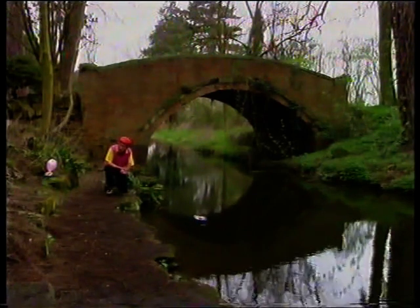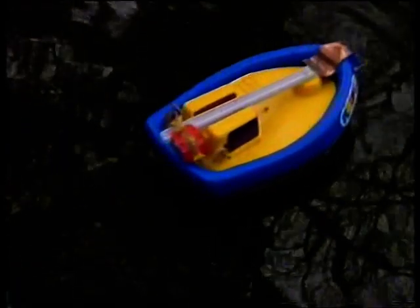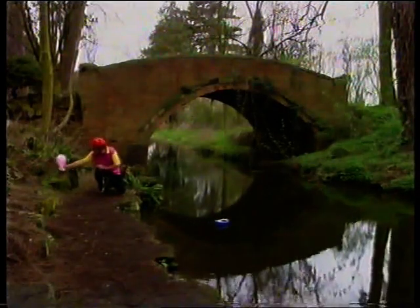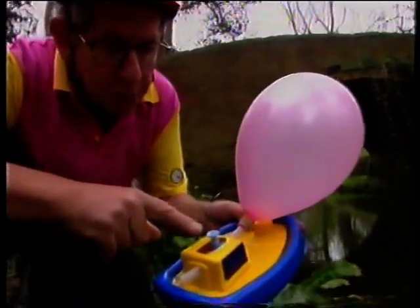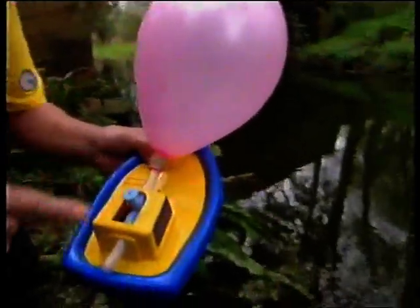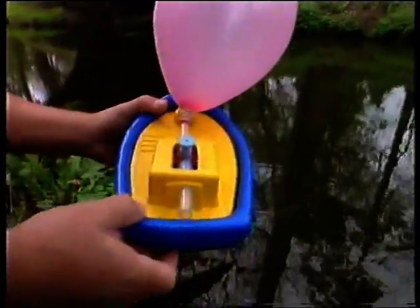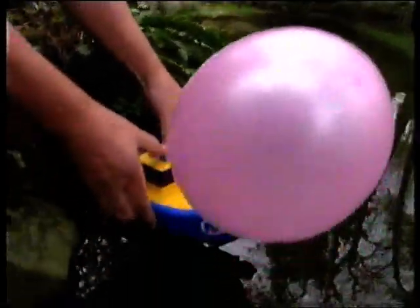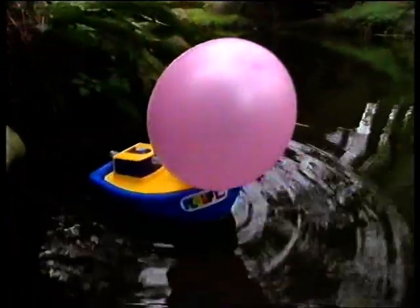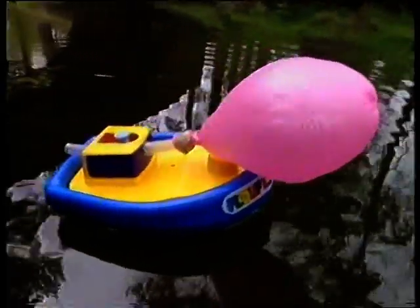Unfortunately you can't run a jet engine on marbles, but you could use lots of tiny marbles — like the molecules of a gas. So I've got here a gas-powered boat: a boat with a balloon on the front and a valve. When I open this valve, all the air in the balloon comes shooting out of the jet at the back. I open the valve, push it in the water — and there it goes forward. Action and reaction.